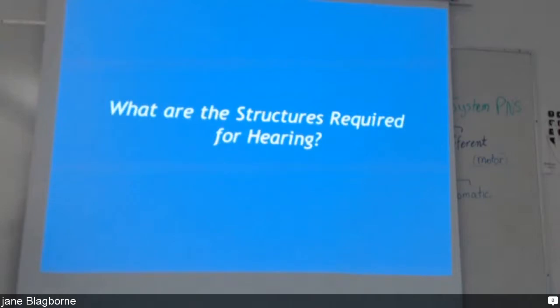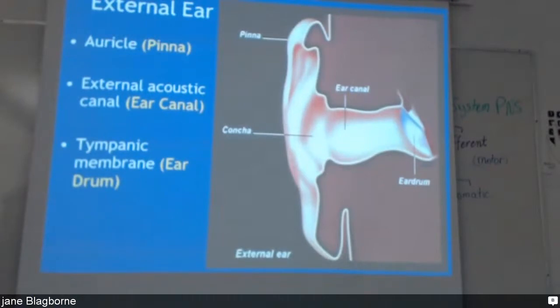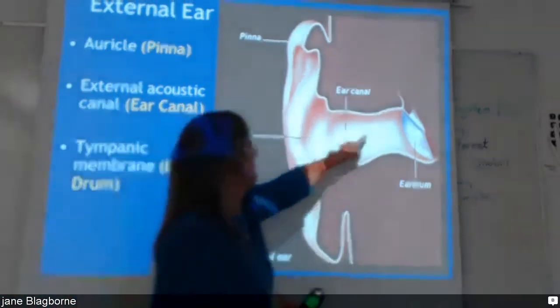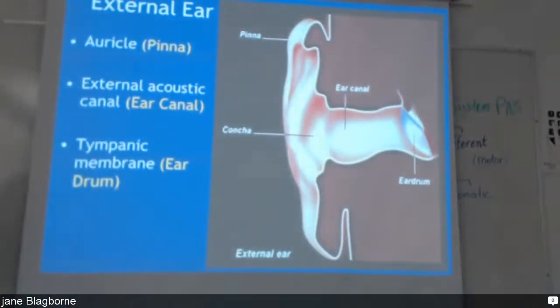Okay, any questions about eyes? I'm going to go on to the ear. The auricle, or pinna, is the outer part of your ear. The concha is also the outside but in the center. Then there's the ear canal and the eardrum.